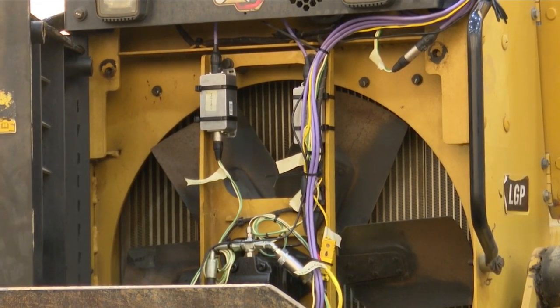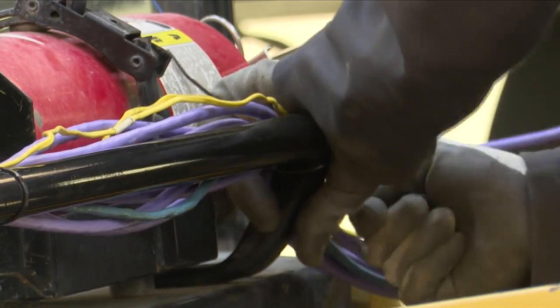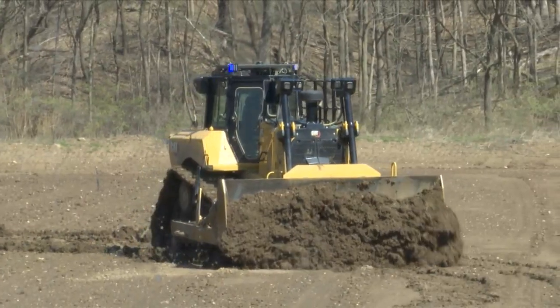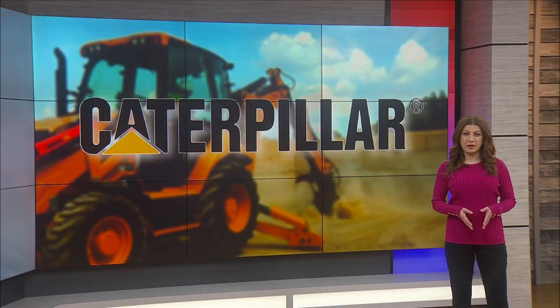Caterpillar also prioritizes clean energy for new equipment, supporting the energy transition with different types of zero emissions machines. We want the Peoria area to know that Caterpillar is alive and well, and we are very active in our product development in the Peoria area, doing some really interesting things. Caterpillar's other proving ground sites are in Arizona and North Carolina, but this one in Washington is the biggest one.